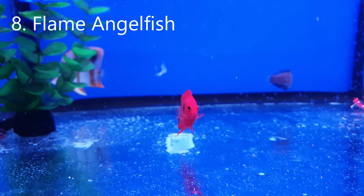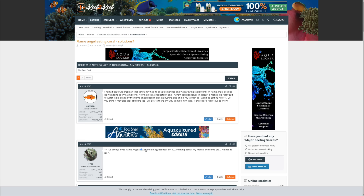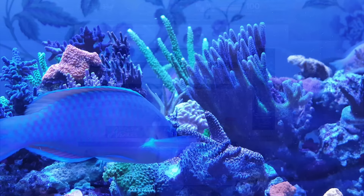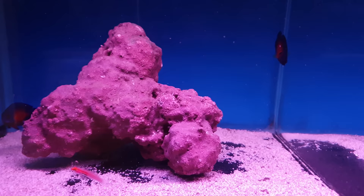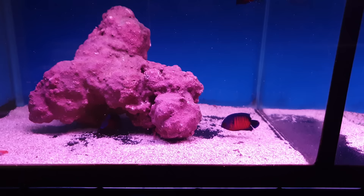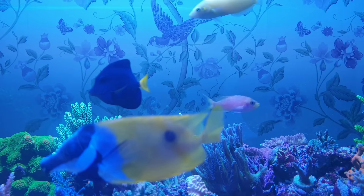First up is the flame angelfish. This is an absolutely stunning fish and one I'm sure you've thought of getting yourself. As a dwarf angel it doesn't need a huge tank, and depending on who you ask there's up to about a 50% chance it won't eat your corals. But the reality is that the chances of them eating some of your corals in the medium to long term is probably higher than 50%, and speaking from experience, the second one of your fish starts munching on your corals you want it out of your tank immediately. My alternative is the flame hawkfish — it's just as vibrant looking, has bags of character, and is great for small tanks as little as 30 gallons.